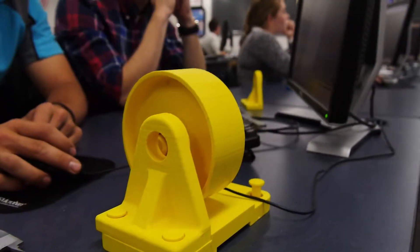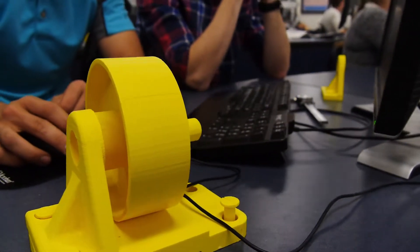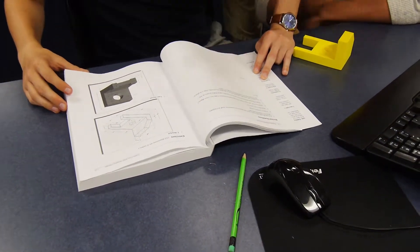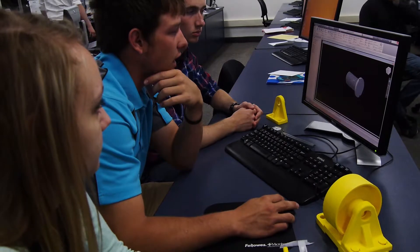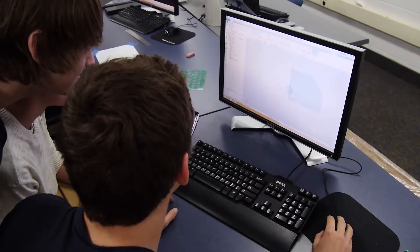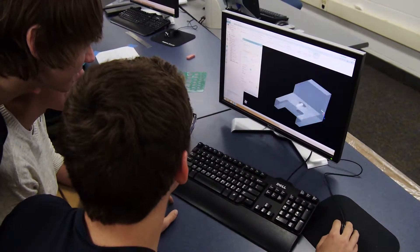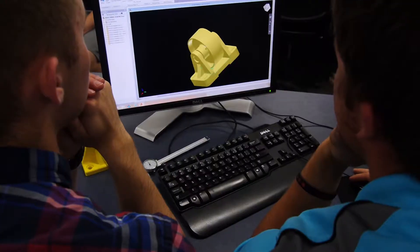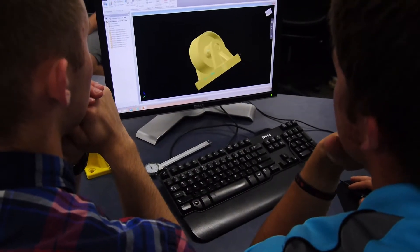Part of the second year when you come back, you do what's called a product design. In the product design, she allows us to make our own product that we can take with us after we graduate and possibly produce as real products, like in Walmart or Meijer. With this project, we think of an idea, manually draft it out on paper, then take it to the software and 3D build it.